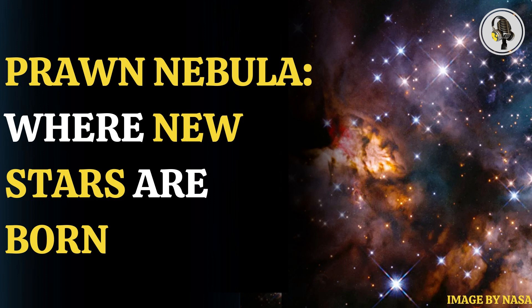The image was captured as part of an initiative to survey large and intermediate size stars that are in the early stage of their development.